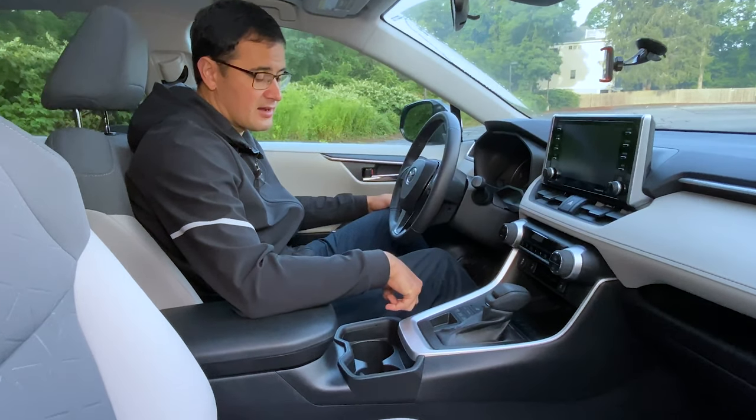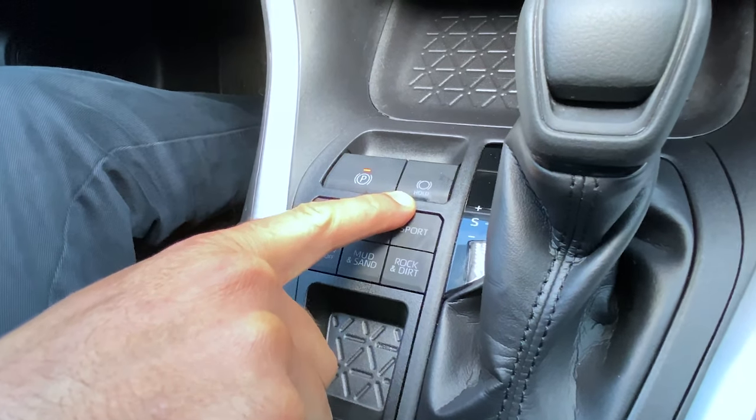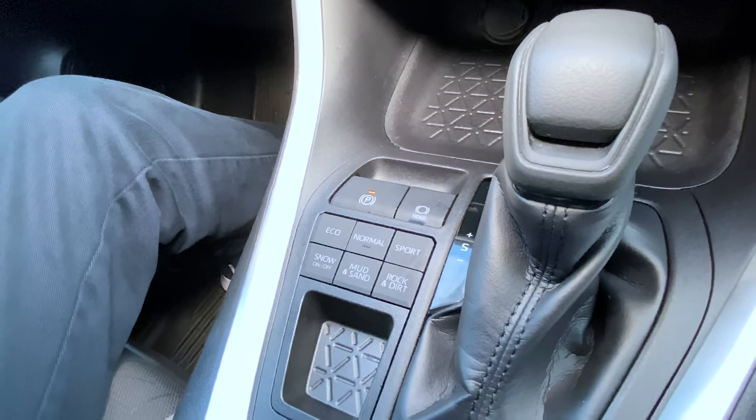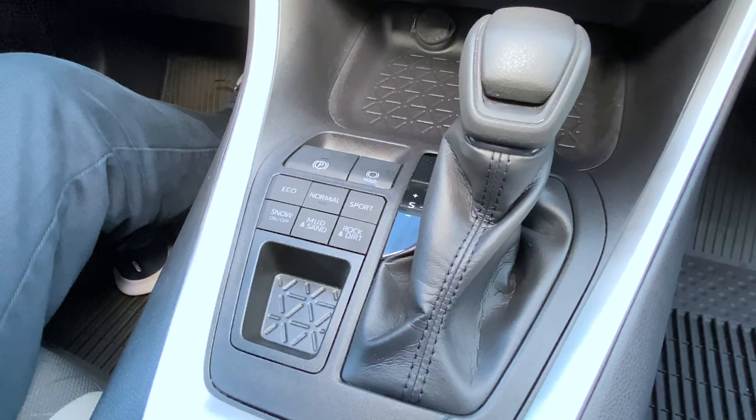You have an electric power emergency brake, and a nice feature is the hold button — you just press it during heavy traffic and you can stand still without pressing the brake pedal.